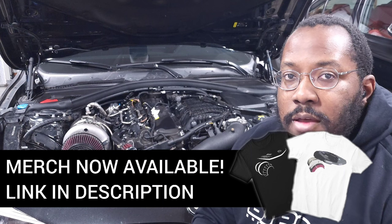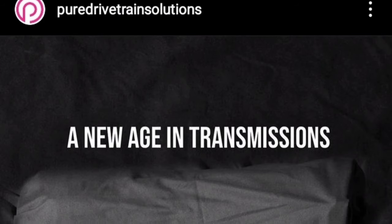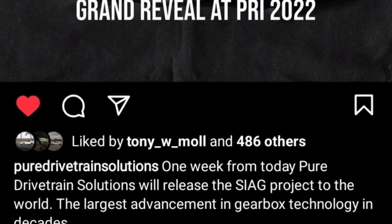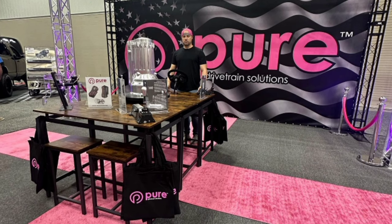For everybody new to the channel, I create videos to help keep you updated on the latest developments in our community and discuss technical topics so we have a better understanding of how our engines work. So if you're interested in more videos like that, be sure to subscribe. Pure Drivetrain Solutions posted a teaser about a week before PRI, and then at the show they revealed this new SIEGE transmission.